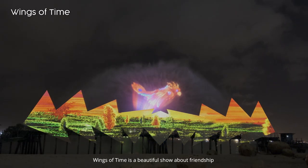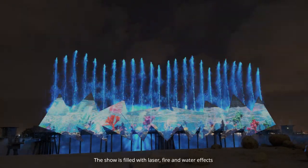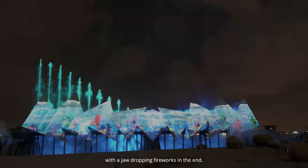Wings of Time is a beautiful show about friendship and courage. The show is filled with laser, fire, and water effects, with jaw-dropping fireworks at the end.